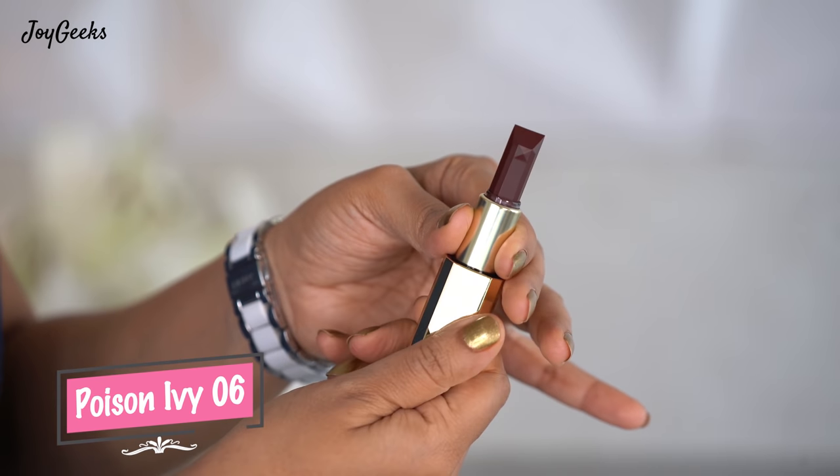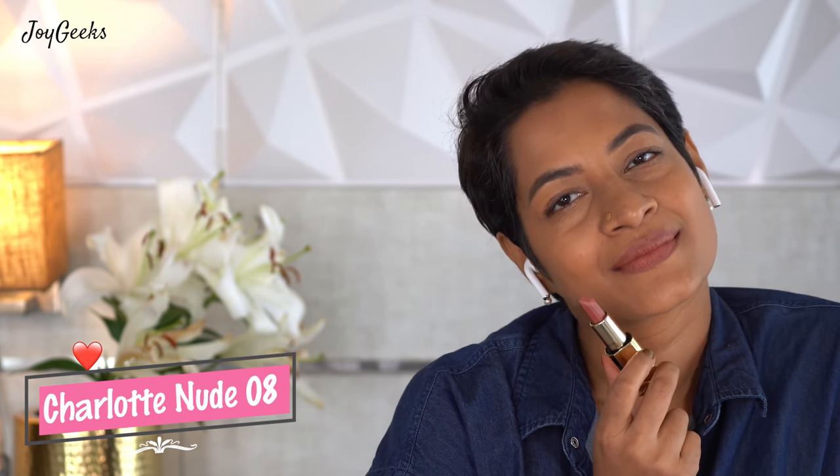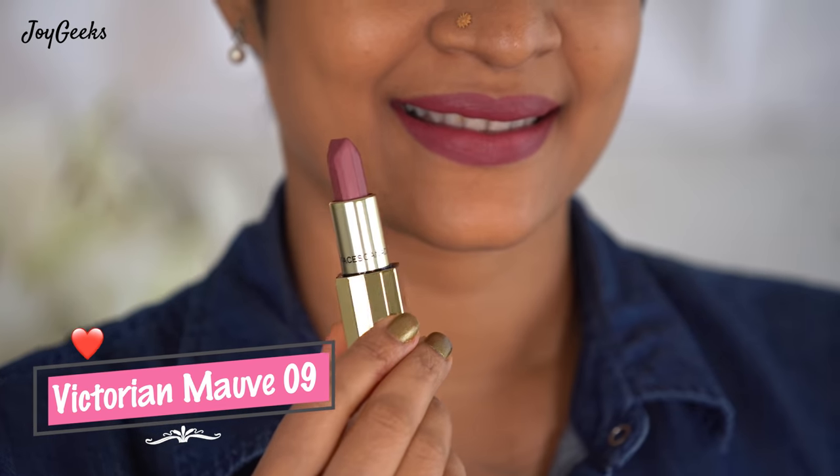Regal Flare is a nice popping orange shade — quite nice, very bright, great when you want a bold lip. Poison Ivy looks nice but feels a little tricky; even with several layers I notice some uneven light and dark patches on the lips. Charlotte Nude is definitely one of my favorite shades — really wearable, though if you're much darker than me it may not show up well. Victorian Mauve is a beautiful everyday shade — I love it.